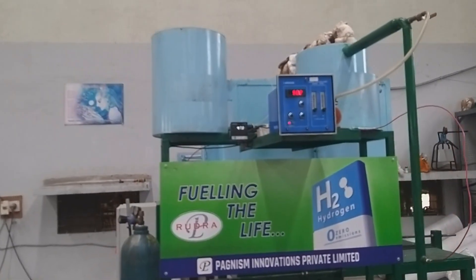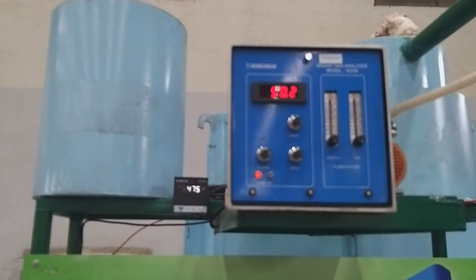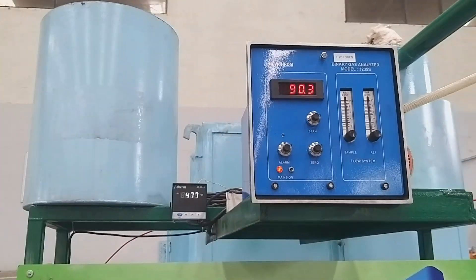As it's visible, the CNG feed has around 94% methane and the output is 90.2% hydrogen. The conversion is more than 97% and the figures are displayed on the gas analyzer.